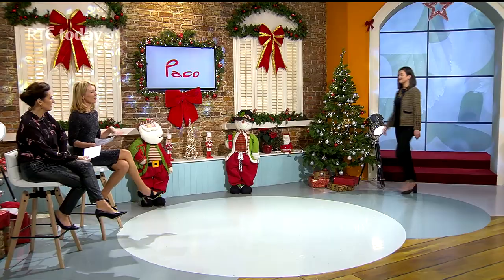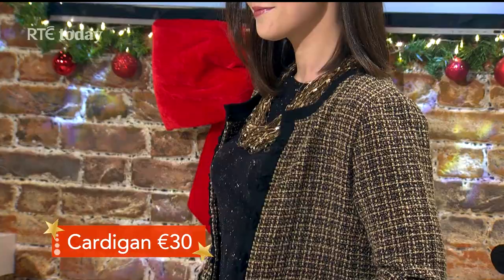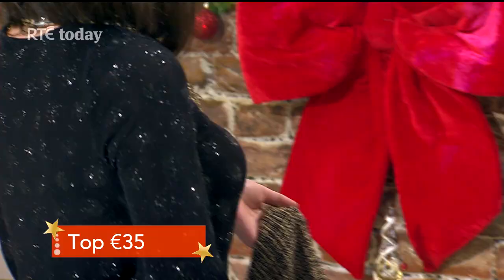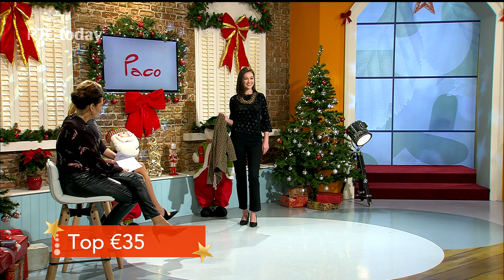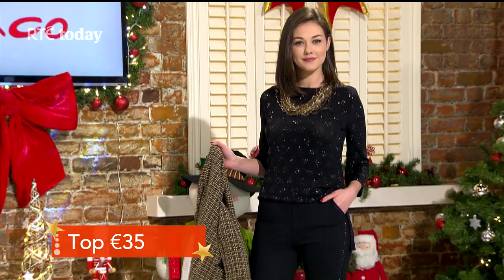Next we're looking at a cardie jacket — very Chanel-inspired, and that heritage aesthetic is very big right now. This is a great look for Christmas day or out visiting relatives and shopping over the season. The cardie jacket is 30 euros from Paco. Underneath is a sparkly top at 35 euros that catches the light beautifully — great for day and evening, and super comfortable to wear.